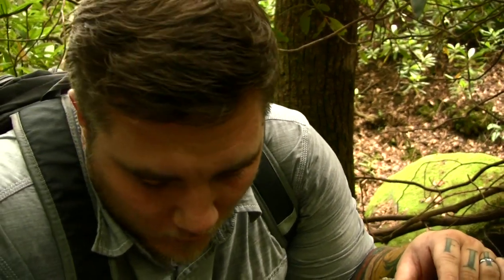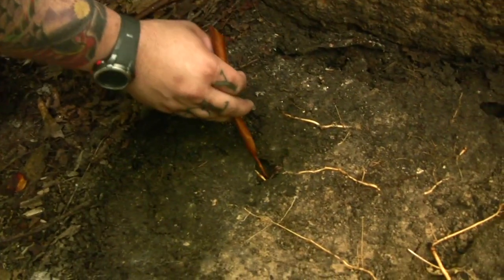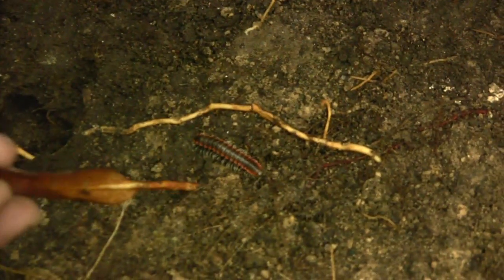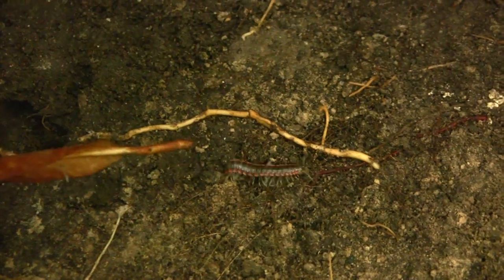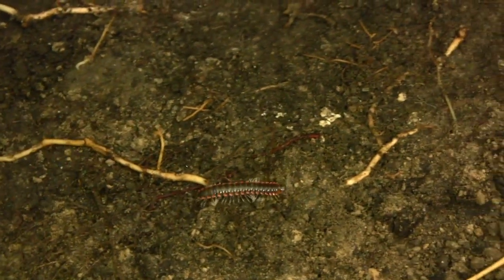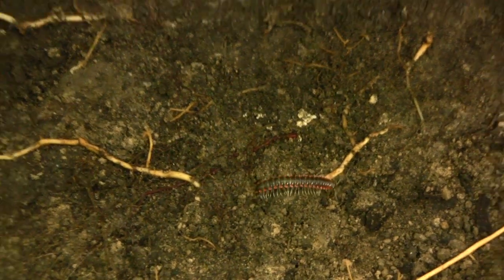They go into full attack mode — contrary to the millipede. As I said, the millipede has two legs per body segment, while the centipede has one leg per body segment. They're both under the same rock just chilling. Look how it moves — how do you know how to move all those legs separately? We're going to crush him — just kidding, I laid it down gently.